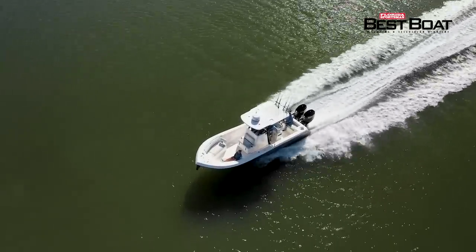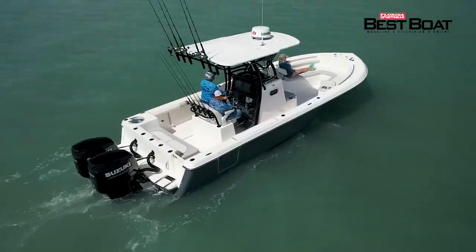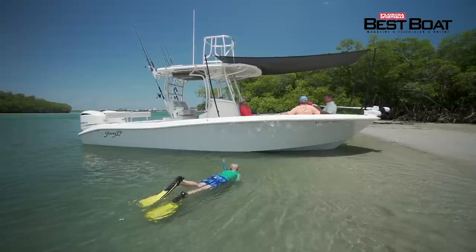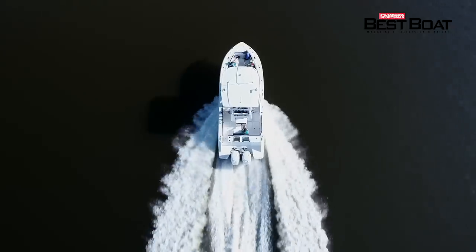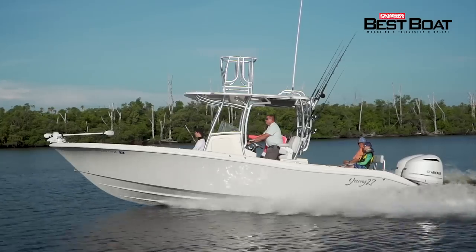Today on Florida Sportsman Best Boat, we'll be testing an offshore fishing platform with ample family features, the Seaborn LX-26. It's really nice to see a boat that has all the amenities that you need on the water and that is affordable. For those who desire a true offshore hybrid fishing machine, we'll be looking at the Young 27. And for the innovative angler wanting versatility and quality in a stylish package, we'll be taking a look at the Craval 33 CSF. Craval is known for building high-end bay boats with plenty of creature comforts. All coming up on Florida Sportsman Best Boat.